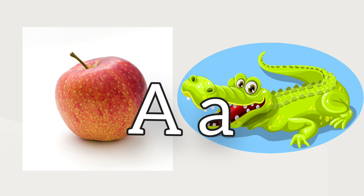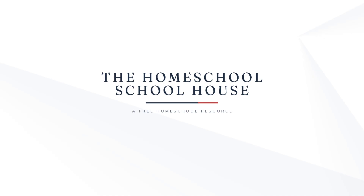Can you think of other words that start with 'ah'? I'll see you next time.